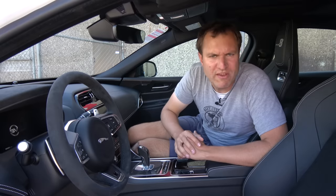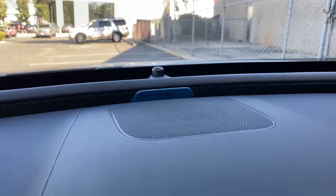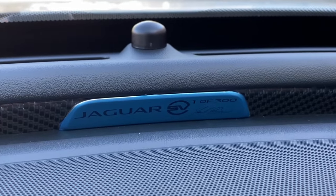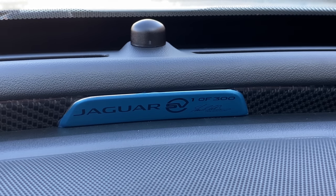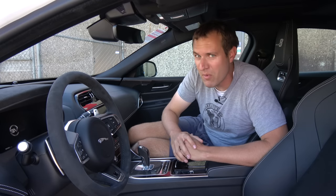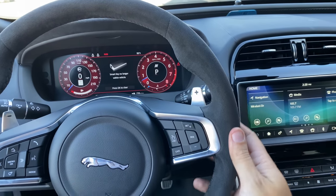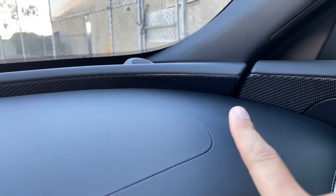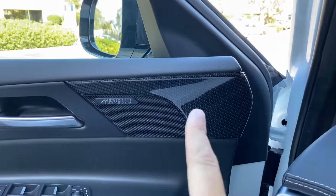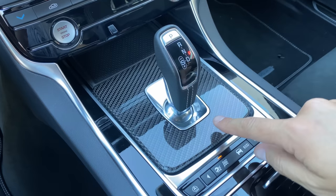My very favorite special car reminder is at the center of the dashboard on the top — a badge that says Jaguar SVO, and then it says 'one of 300,' reminding you that you have one of just 300 of these globally, which is an insanely small production run. Aside from all that, the other interior changes are fairly minimal: an Alcantara steering wheel, some carbon fiber accents on the dashboard, extra carbon fiber on the door panels, and a little more carbon fiber around the gear lever.